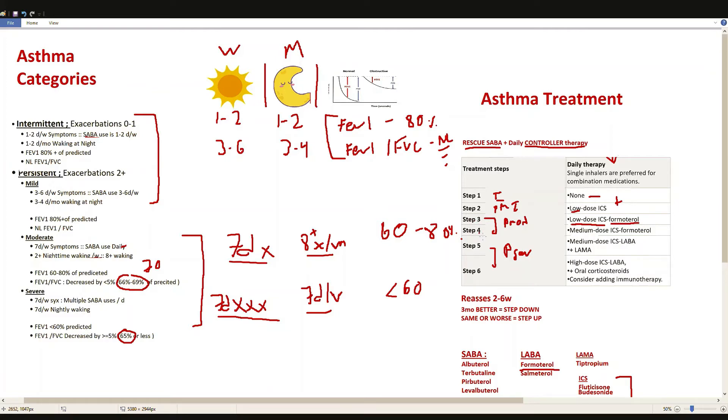If a moderate persistent patient doesn't respond well to step 3, we move them to step 4, where we increase the inhaled corticosteroid dose from low to medium. We typically start moderate persistent patients at step 3 and reevaluate every two to six weeks. If they're not improving in that timeframe, we consider moving them to step 4 with an increased ICS dose.